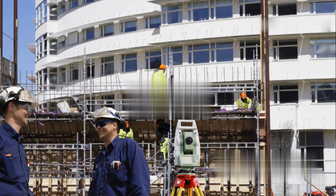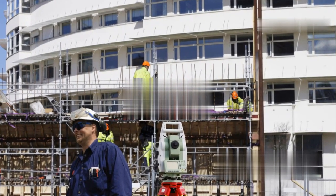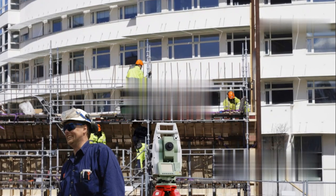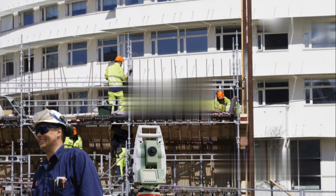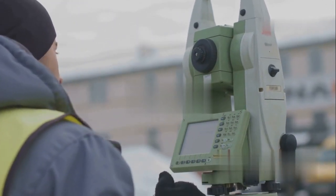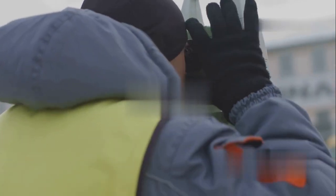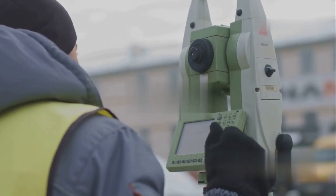Construction surveying is crucial for, well, construction. These surveyors work closely with engineers and architects, making sure buildings, roads, and bridges are built exactly according to plan. They're the ones who translate blueprints into reality — no small feat. And we can't forget hydrographic surveying, which focuses on bodies of water. These surveyors map the ocean floor, lakes, and rivers, determining depth, currents, and even the location of underwater structures — essential for navigation, coastal engineering, and understanding marine life.